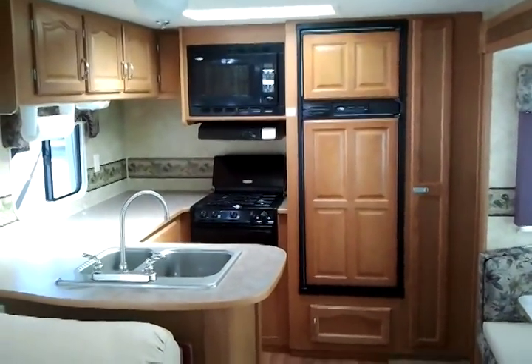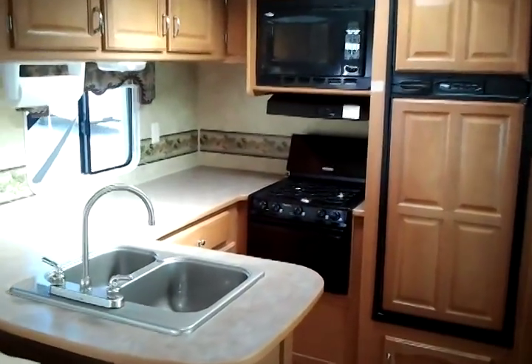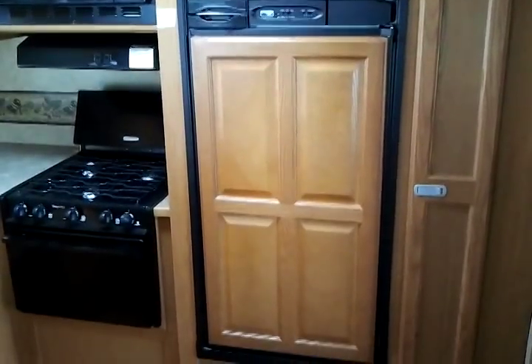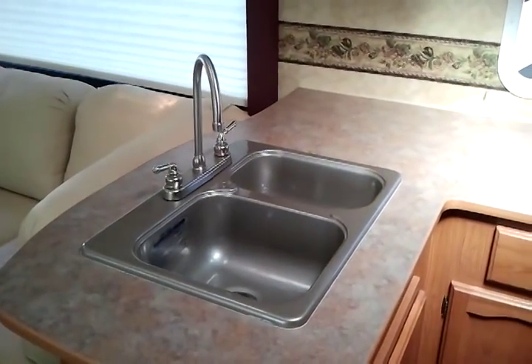We have a rear kitchen with lots and lots of counter space. Three burner stove, standard microwave, oven, two door refrigerator. Plank floor in the kitchen. Nice double sink.